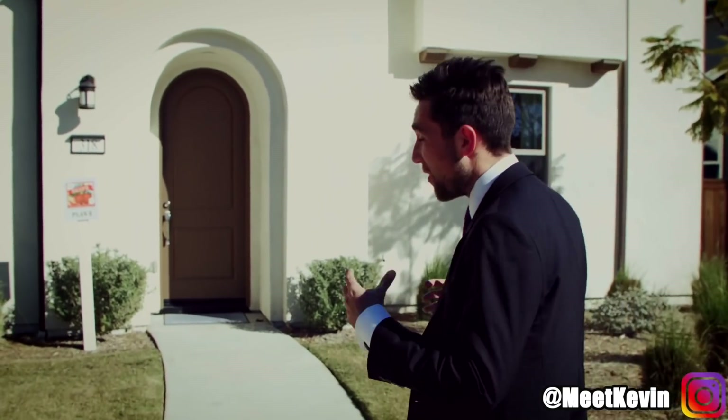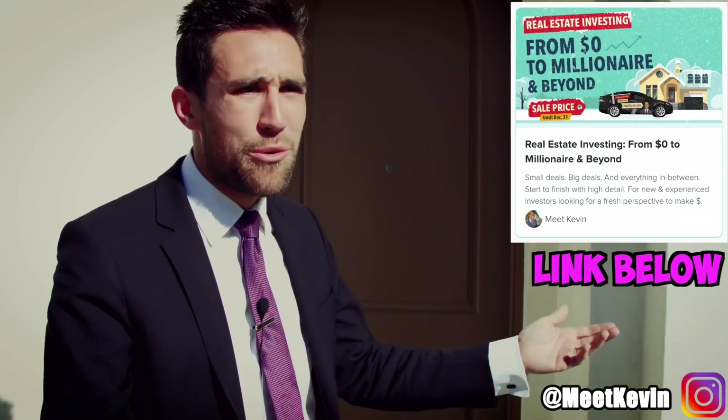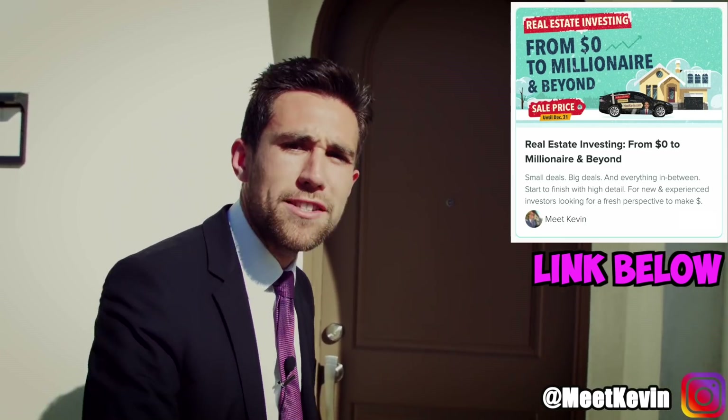New construction is something that's always super energizing and exciting. When you walk into a new construction house, you'll love it — you fall in love right away. How could you not, especially when you compare it to resale homes? But what is it that you don't know? Let's look.